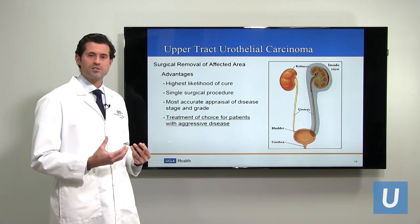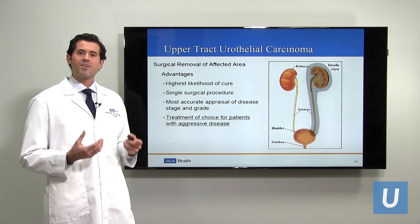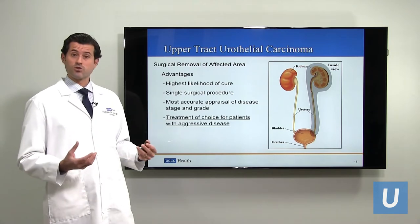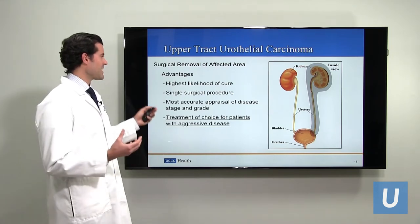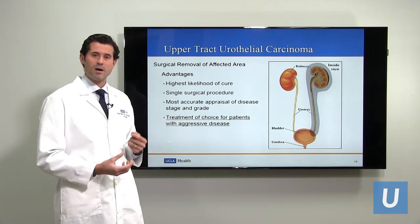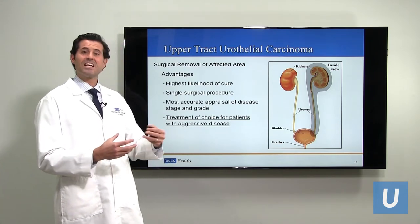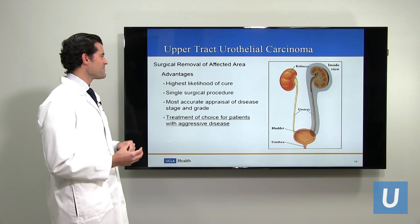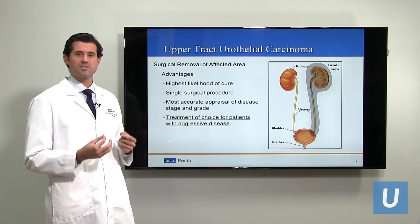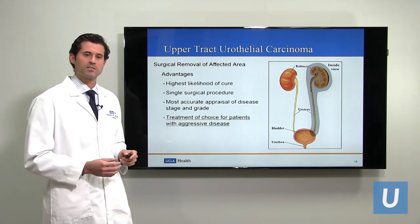The benefits of nephroureterectomy or ureterectomy include providing the highest likelihood that the cancer is going to be cured. It's a single surgical procedure, and because the affected organ is removed and carefully examined by a pathologist, it allows the most accurate appraisal of the extent of tumor involvement. It is the treatment of choice in patients who have high grade or aggressive disease — the most aggressive disease warrants the most aggressive treatment.